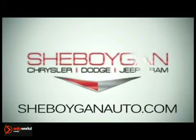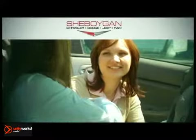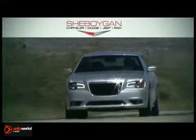At Sheboygan Chrysler Dodge Jeep Ram, we treat you as friends and family in a stress-free environment. Here's the vehicle for you.